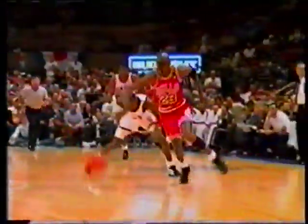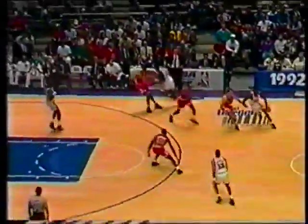The swipe, the steal. Now, where does the foul take place? There — in the backcourt, clearly. Good call by the official. They take it out on the side. The Bulls 13, the Knicks 11. The Bulls continuing the pressure.